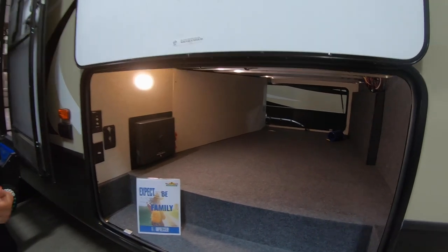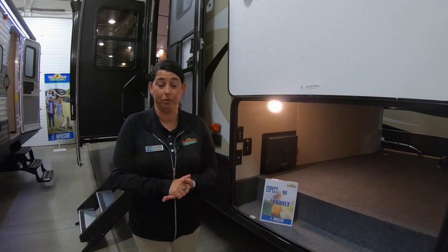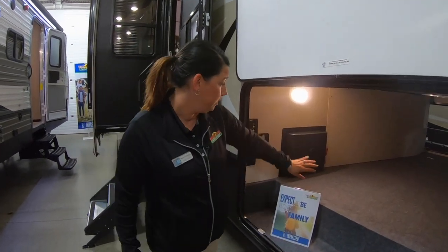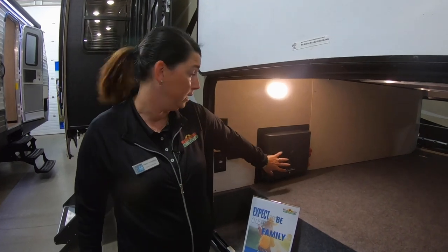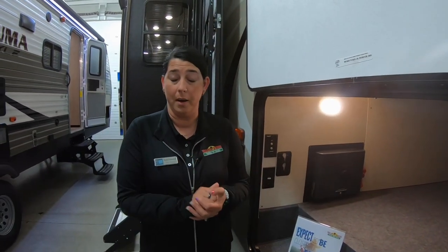I'm going to talk about a few things that we don't typically cover on Walk-through Wednesday, but they're important and you guys should be aware of. This is the in-command system. Inside this panel are automotive fuses, so if something happens to one of those, you can go to the auto parts store and replace it very easily.